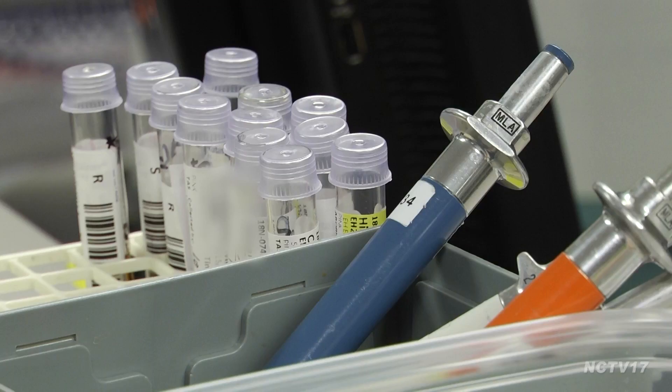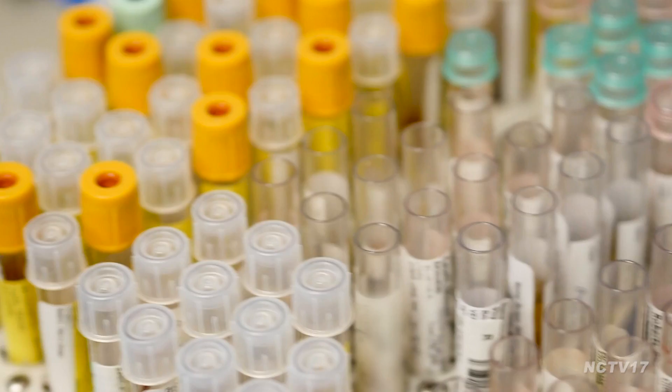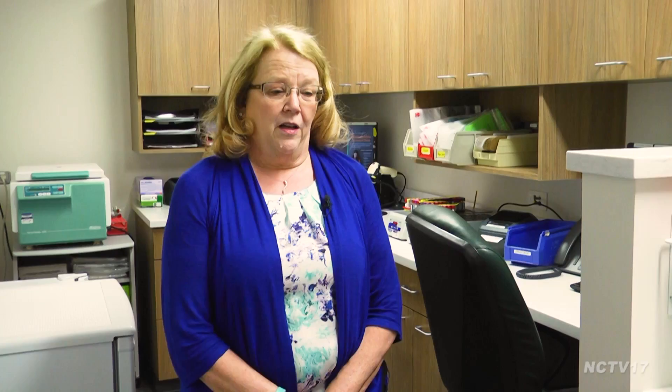Seventy percent of all medical decisions are based on laboratory results. We also handle here in our lab thousands of specimens a day, which many people outside of our department don't know either. So having a properly labeled specimen for us is absolutely the most important thing.